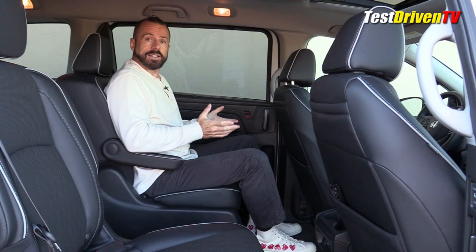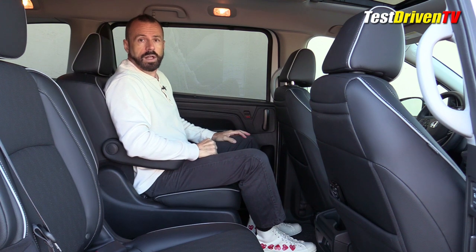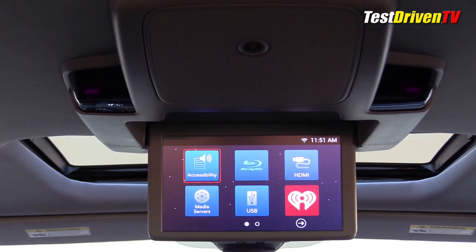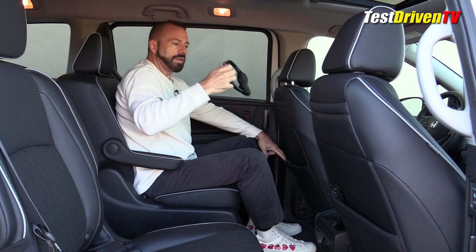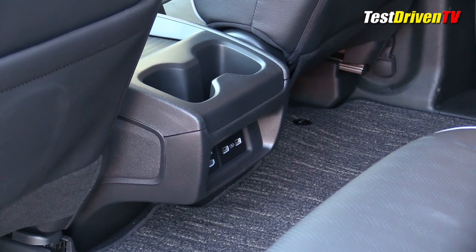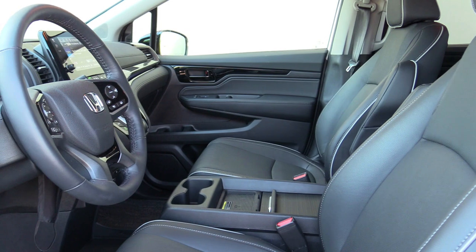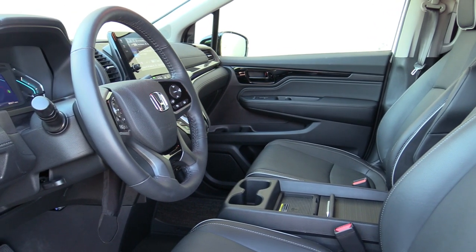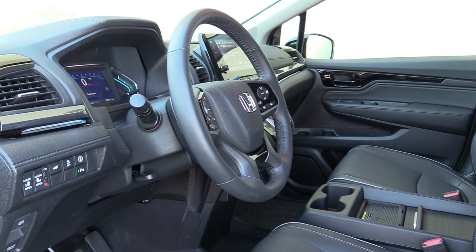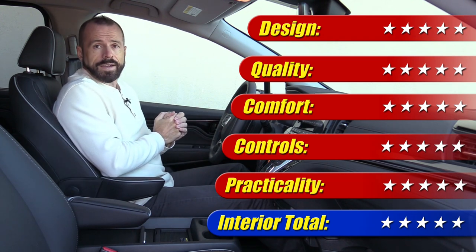There are a lot of amenities back here. In the Elite, there are pull-up window shades on both the second and third rows. There's also the rear seat entertainment system with wireless headphones — one on either side — and cup holders at the rear of the center console with multiple ports for charging and media. When it comes to scoring this interior, Honda has been known for building some of the best interiors in the car business regardless of cost, and here again I'm pleasantly surprised by the fit and finish, switchgear quality, practicality, design, comfort, and overall livability. This is an interior that gets five out of five stars.